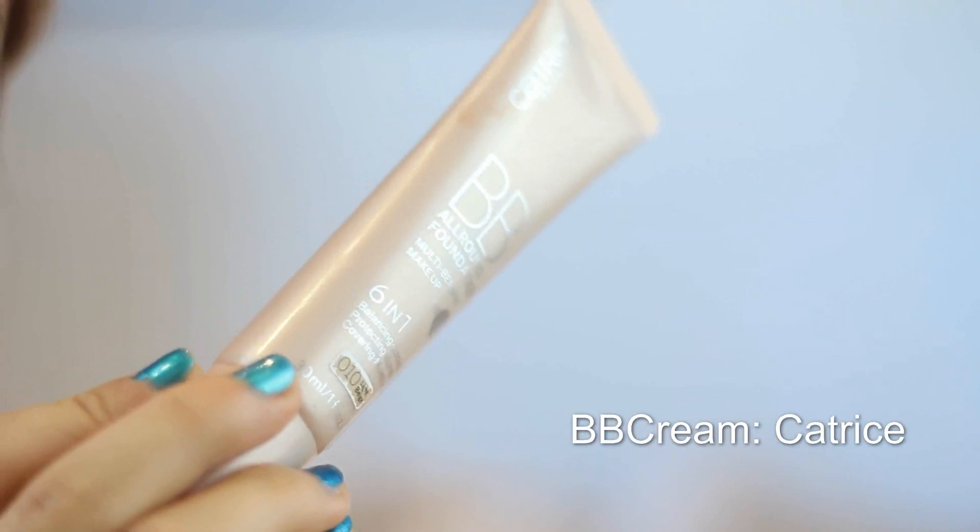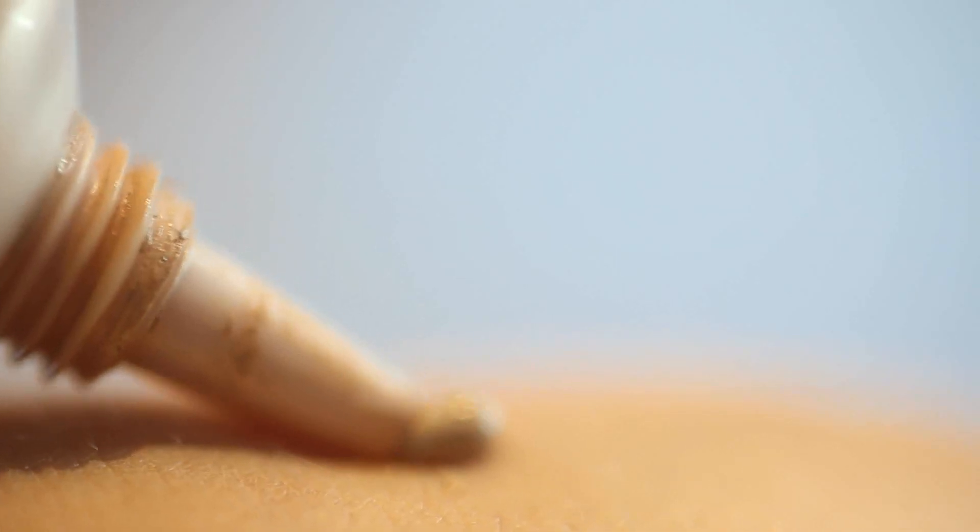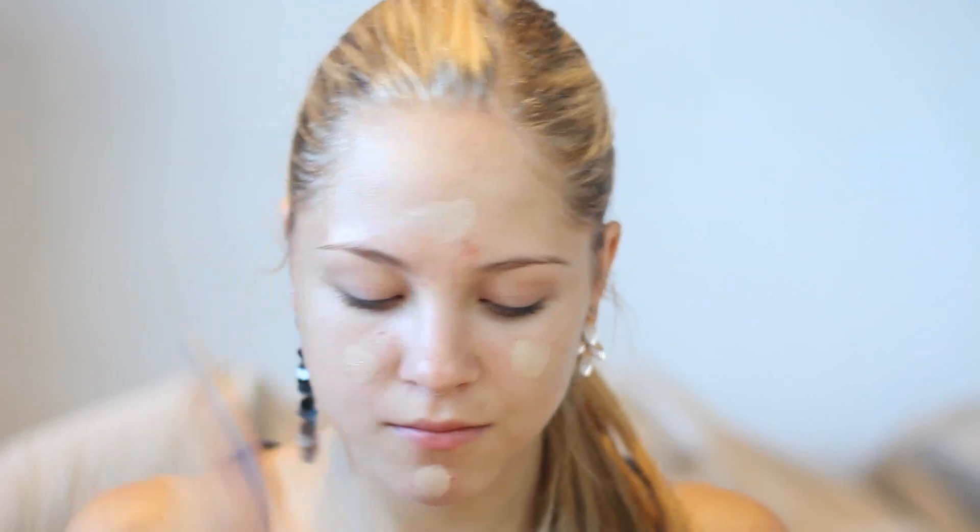Once I'm done with all this stuff I go back to my room and apply my makeup. I start with a BB cream because for school I don't like a full coverage foundation — I don't think that's necessary. I use a BB cream and this one is really, really good.